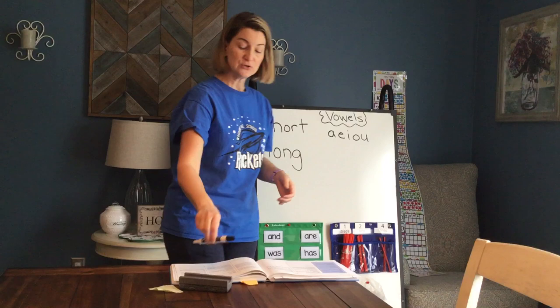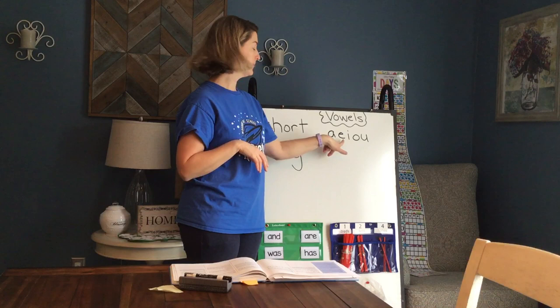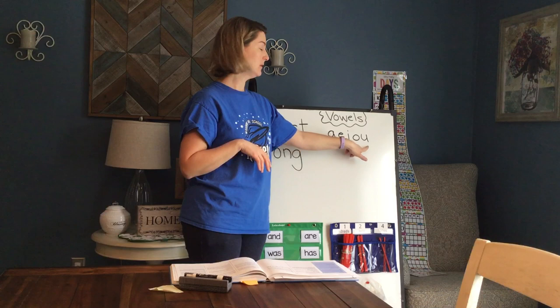The short vowels are the vowel sounds that we've been learning from the very beginning of kindergarten. Say them with me — the short vowel sounds: A, E, I, O, U.